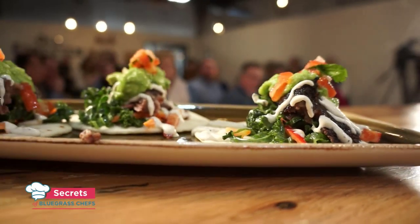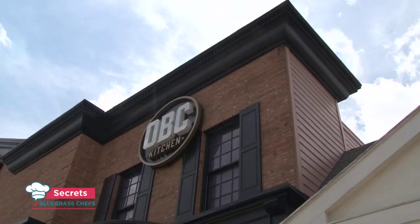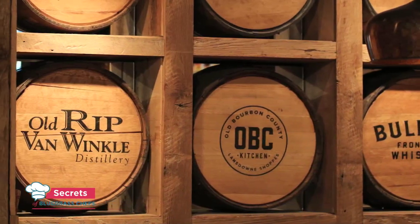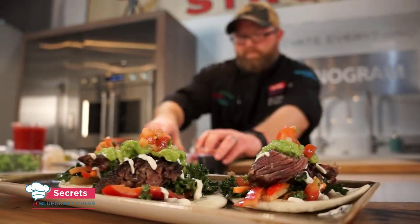Love it, Tim. That really does put a new twist on that Kentucky classic. And we have a lot more to come — up next, it's back into the kitchen with Chef Matt Combs from OBC Kitchen in Lexington. We're coming right back on Secrets of Bluegrass Chefs.